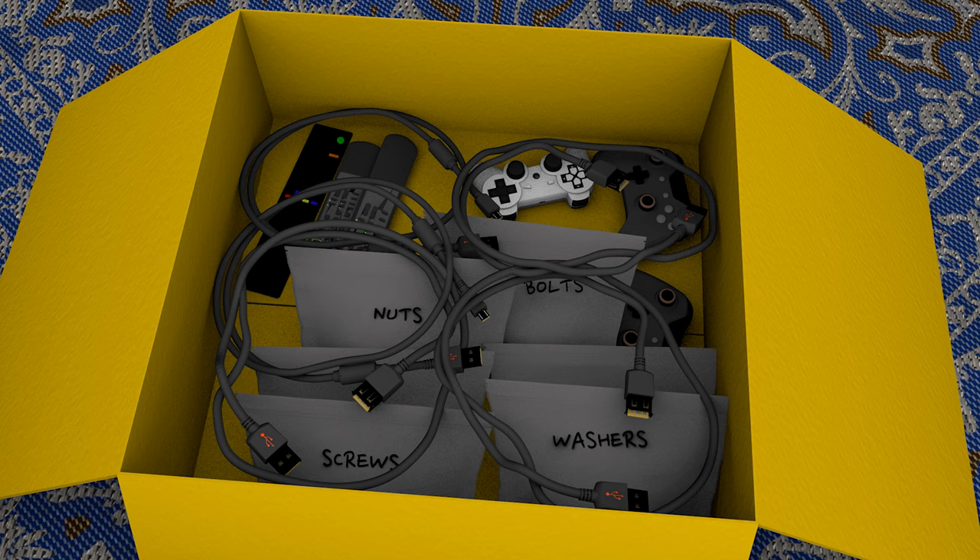Because hardware boxes are a frequently misplaced item, some personnel carry their hardware box with them to their next duty location instead of packing it on the moving truck. Either way, you want to make sure that all hardware is readily available on the day of delivery so that the moving team can reassemble your items.